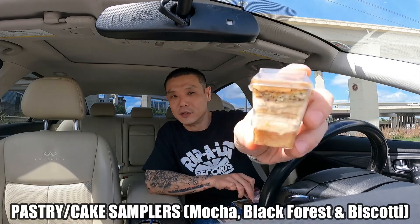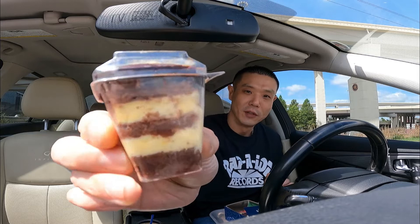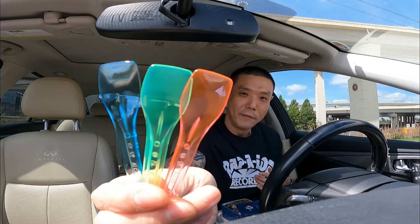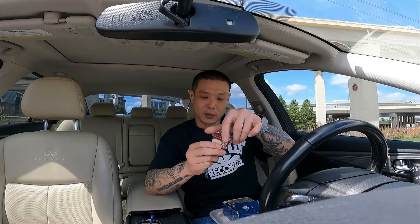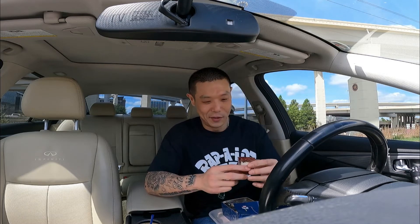Now this is what I've been waiting for — the desserts. This is mocha, look how small. And this is black forest. And this last one, the third one, is biscotti — look at that, it's got nuts on the top. They also gave me three spoons, one for each one — that's pretty cool. Let me try this black forest; it looks like some kind of strawberry or something. Look how small these little things are.